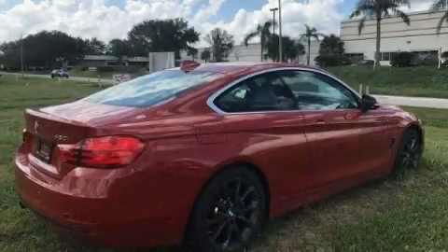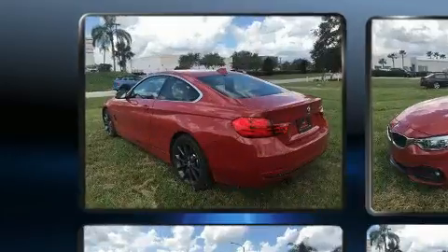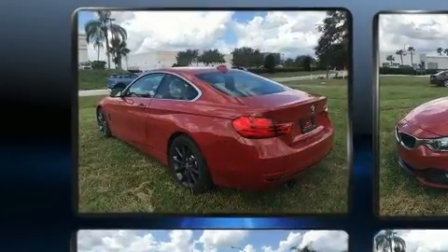You can expect a lot from the 2017 BMW 430i. With less than 10,000 miles on the odometer, this sporty car combines dashing good looks with great efficiency and utility.